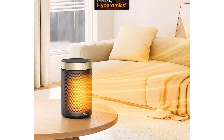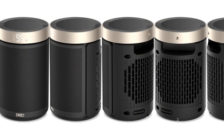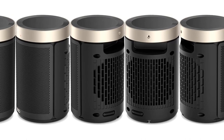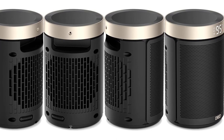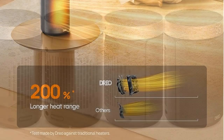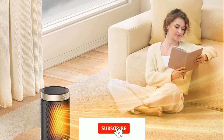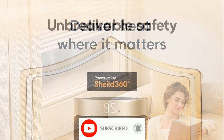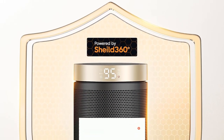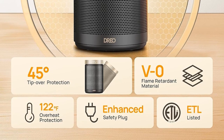The heat funnel enhances warm air circulation for up to 200% farther reach than traditional heaters. For unbreakable safety, the innovative tilt detection sensor improves accuracy and reliability for better tip-over protection, and it's built with V0 flame retardant materials, overheat protection, and a safety plug — all certified by ETL.